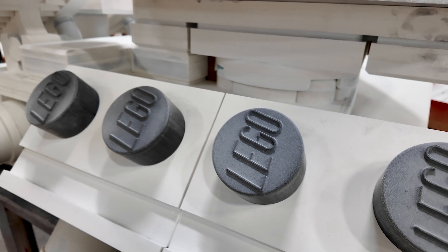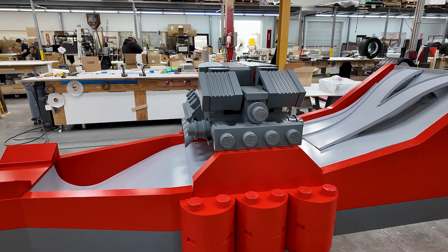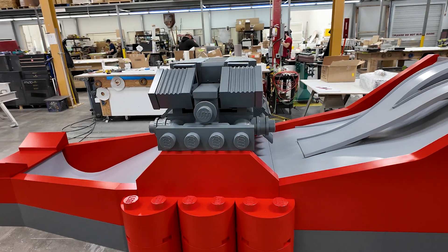Right now, this just got done in main shop fabrication, so it still needs to go through paint and it still needs all the electronics added.